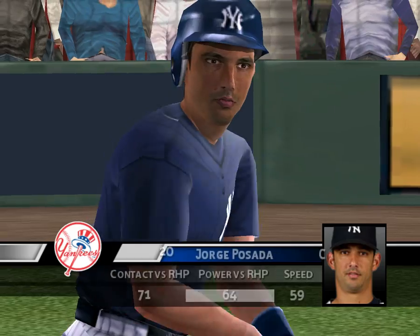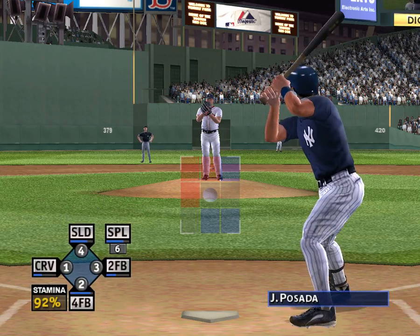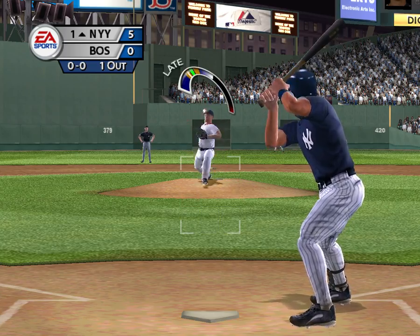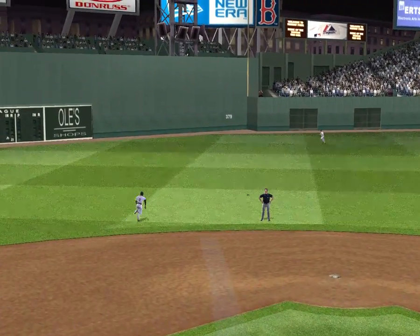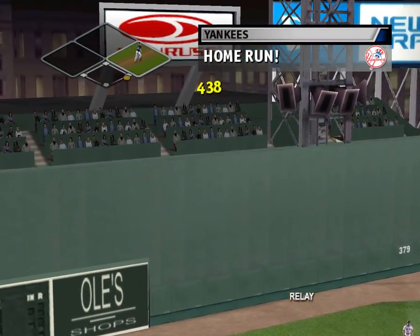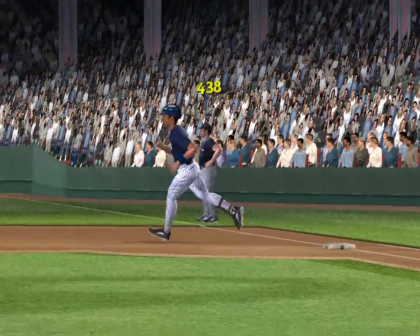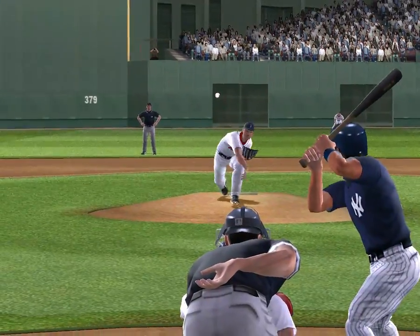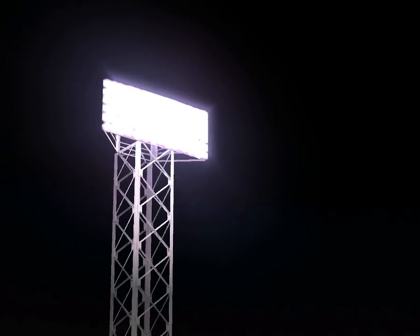Next up, Jorge Posada. This guy here has moderate success against right-handed pitching. He jacked that one way back, and gone! From the second that ball comes off the bat, everybody knew it was out of the yard. That was a shock.